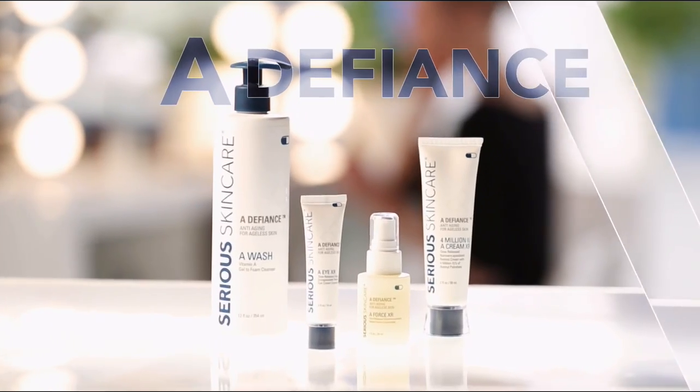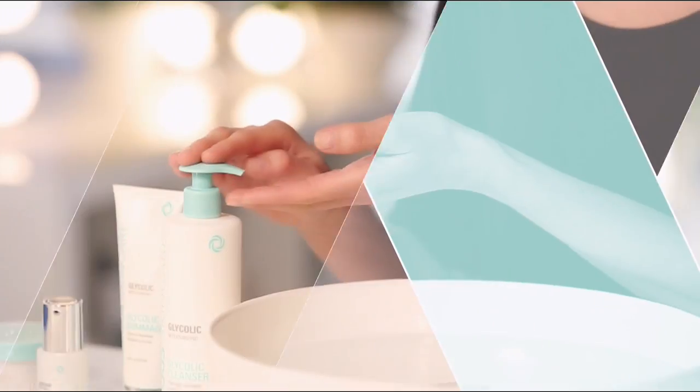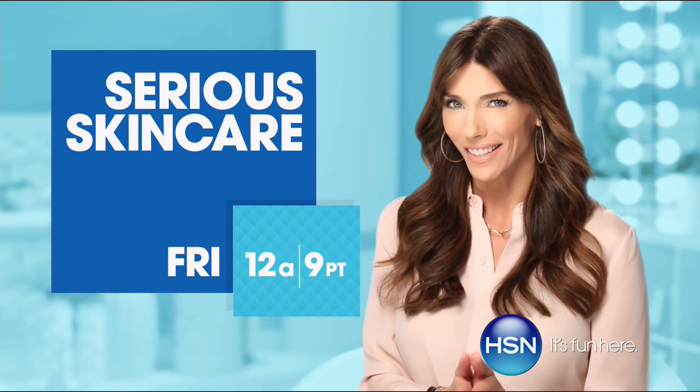We're going to check in with Serious Skin Care. The Serious Skin Care woman is every woman — we have something for everyone. The A Defiance line is for those with lines and wrinkles. Serious C is for anyone that wants brighter, more luminous-looking skin — if you're over 40, it's an absolute must. The Glycolic line is for anyone that wants to renew and retexturize their skin. If you're looking for better skin, you will get it with Serious Skin Care.